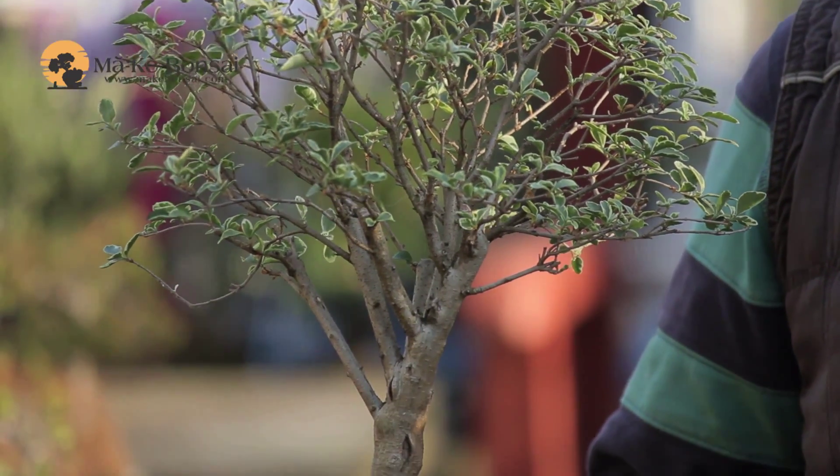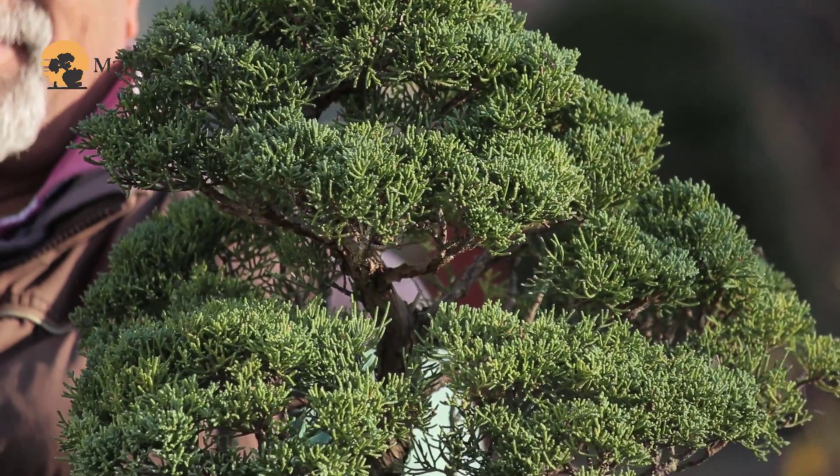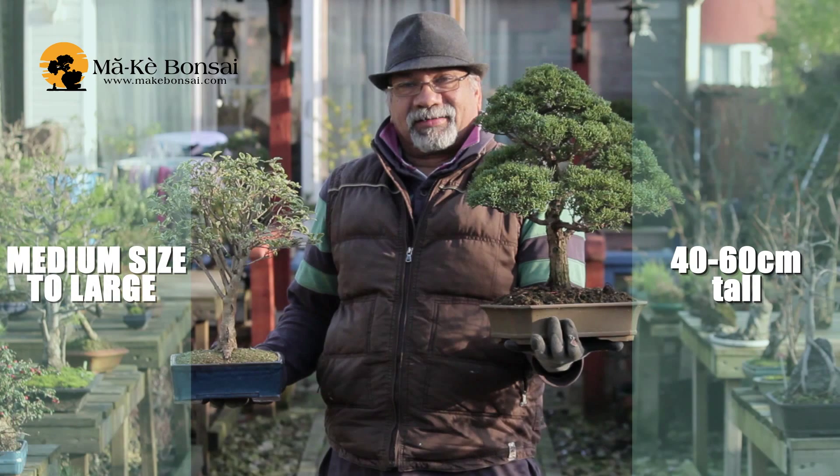The medium sized bonsais, which have been available for a long time, are up to about 60 centimeters or perhaps even 80 or 90 centimeters, and they are the everyday bonsais that most of us have.